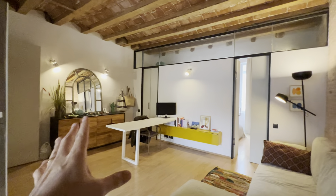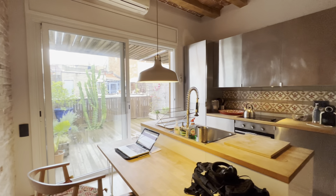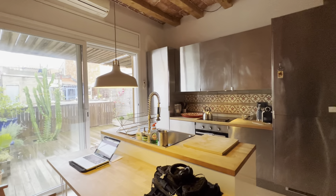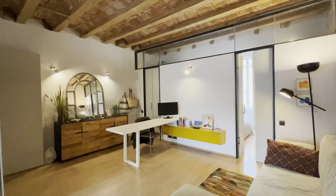All right, so you access from there. You have this living room over here and kitchen with the terrace right here, and then a little aseo over there with the bedroom and bathroom on suite.